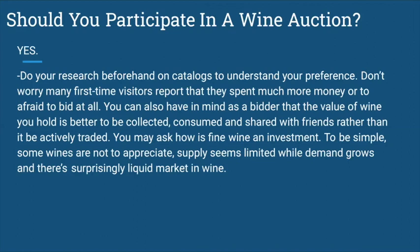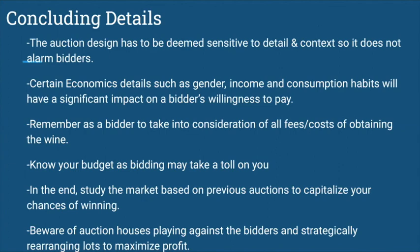How is fine wine an investment? Simply put, some wines do appreciate. Supply is limited, and as a result, demand grows. Surprisingly, there is a liquid market in wine. Auction design is sensitive to detail and context. Consider economic details such as gender, income, and consumption habits, as these have a significant impact. As a bidder, take into consideration all fees and costs of obtaining the wine, and know your budget as bidding may take a toll on you. Study the market based on previous auctions to capitalize on chances of winning. Most importantly, beware of auction houses playing against bidders and strategically rearranging lots to maximize profit.